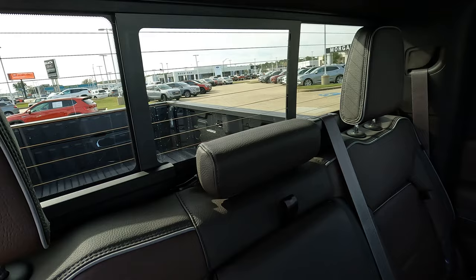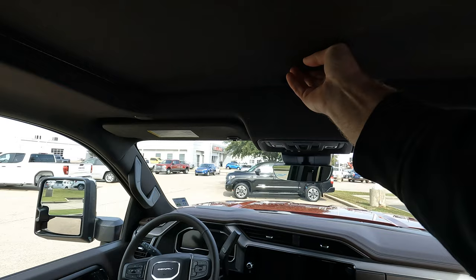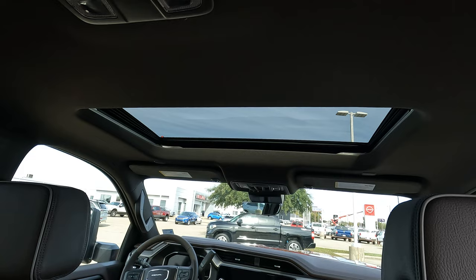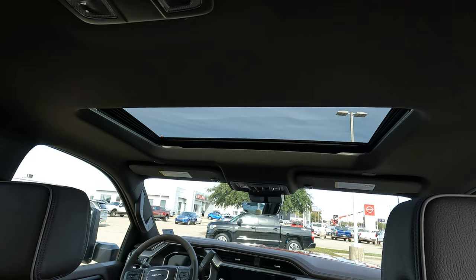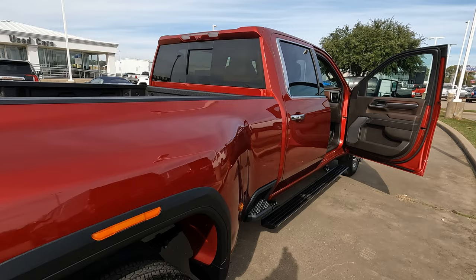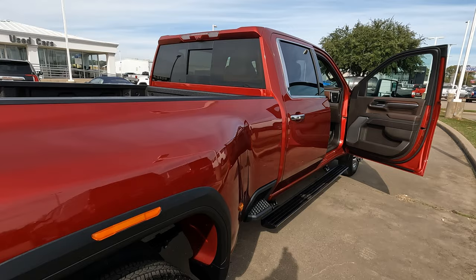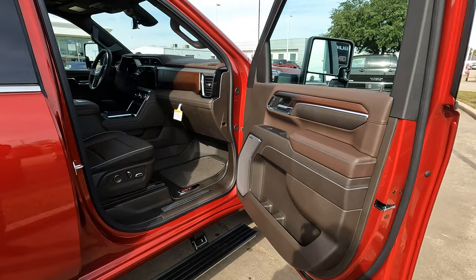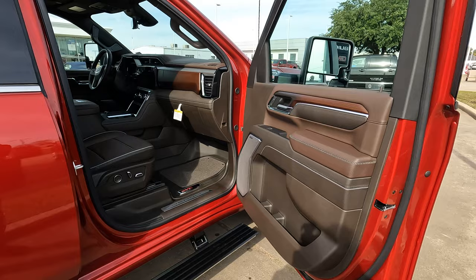You can see the power sliding rear window from inside and the rear window defogger. This truck has a sunroof — currently the only sunroof option for 2024 GMC Sierra HD trucks. If you'd prefer a panoramic sunroof option, let GMC know in the comments. Fully spec'd out as shown in this video, the price at Morgan Buick GMC is $94,515.